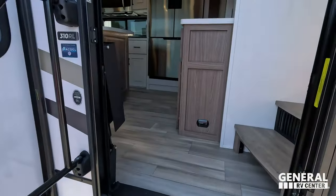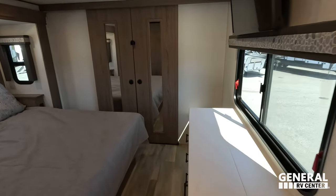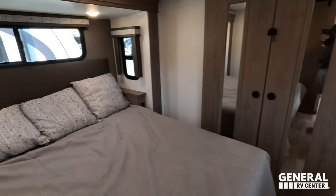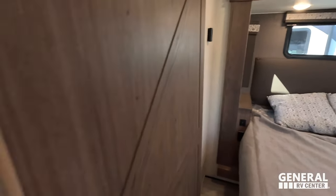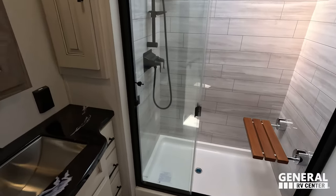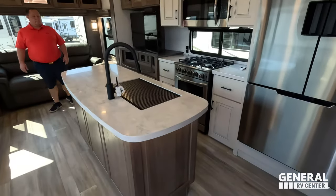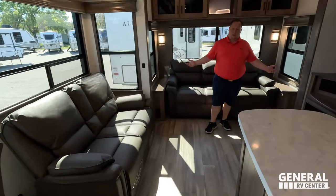Let's take a look at the inside. We'll start up front. Beautiful — nice big front bedroom up here, the bathroom in the middle, and then coming back down you've got the kitchen, living area, and dining area all back here. This is absolutely beautiful.